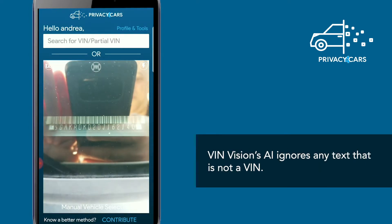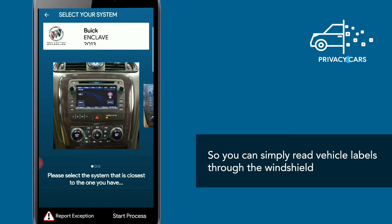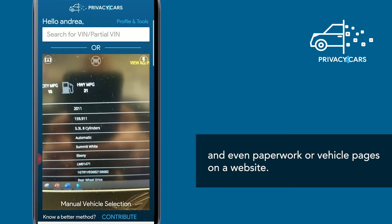VIN Vision's AI ignores any text that is not a VIN, so you can simply read vehicle labels through the windshield, and even paperwork or vehicle pages on our website.